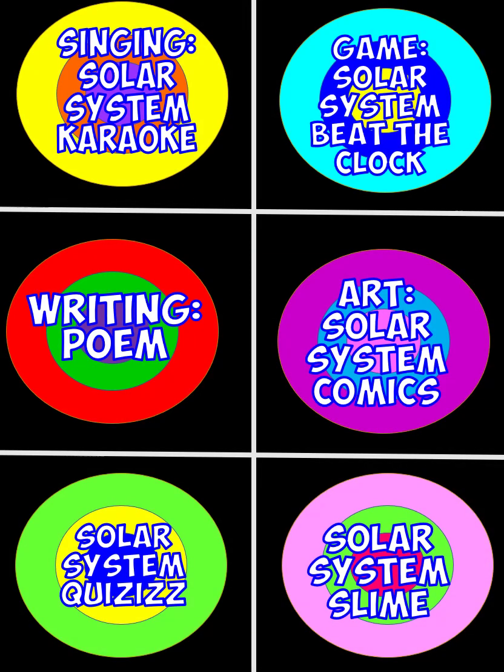Let's take a look at your choices. We have singing with the solar system karaoke, our game Beat the Clock, writing a poem, art, solar system comics, solar system quizzes, and of course everybody's favorite — solar system slime.